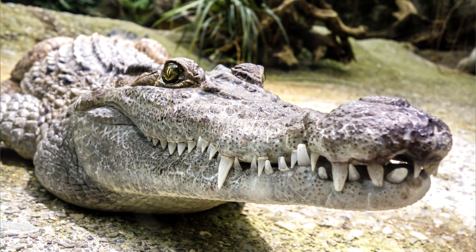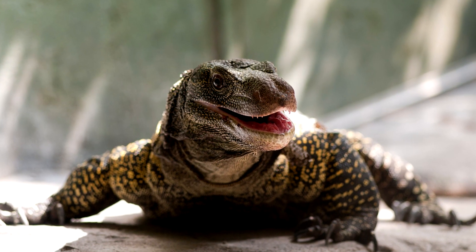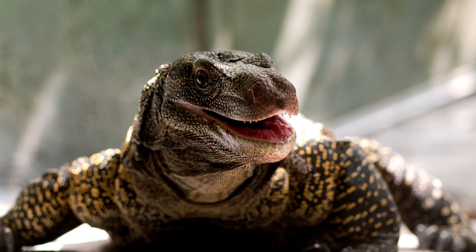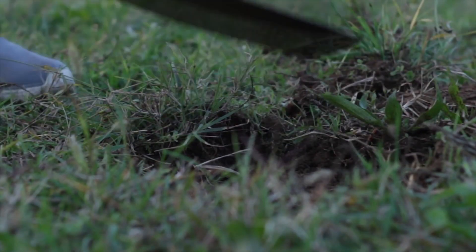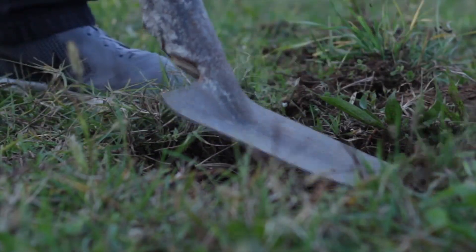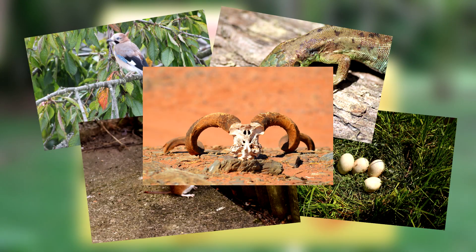Though their similarities to crocodiles stop pretty much at the name. Their teeth are straight, which is atypical for monitor lizards, who usually have curved teeth meant for holding prey. The crocodile monitor's straight teeth help for tearing into meals, and they eat birds, eggs, rodents, reptiles, and any dead animals they happen to come across.